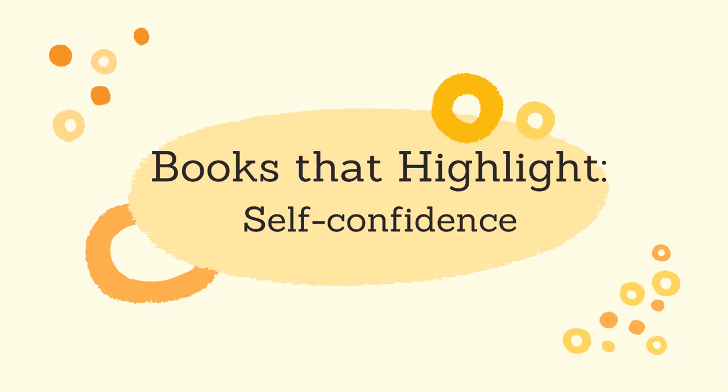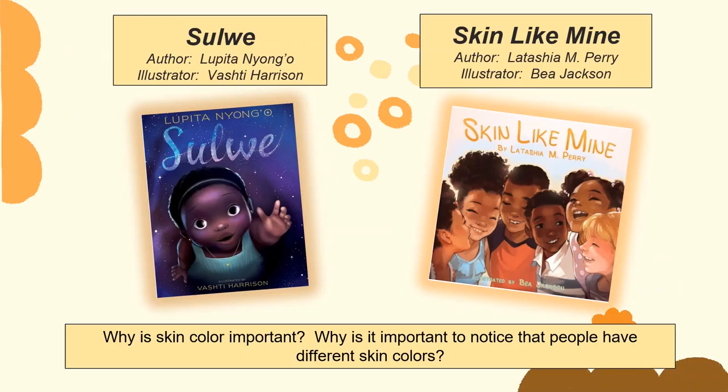The last theme in this module highlights self-confidence. Sulwe and Skin Like Mine focus on skin color and the importance and significance of it. Acknowledging differences in skin color is important because there are many societal implications based on it. Sulwe focuses on a young girl who notices her skin color is darker than her other family members and how her family addresses that. Skin Like Mine talks about and celebrates the diversity in skin colors.